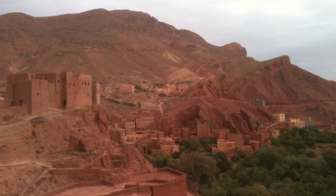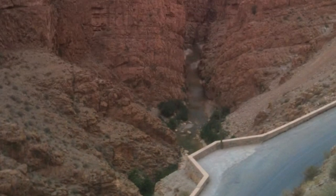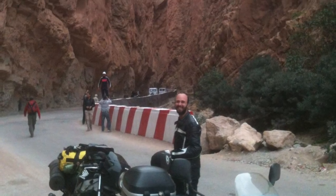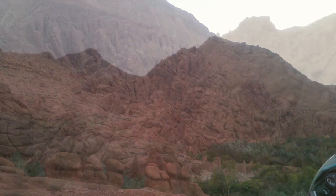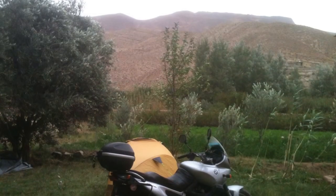A short ride west brought me to another fantastic natural wonder, the Dades Gorge. The unusual rock formations of the valley sides make it possibly more beautiful than the Todra. Further along the gorge road I found an excellent little campsite.